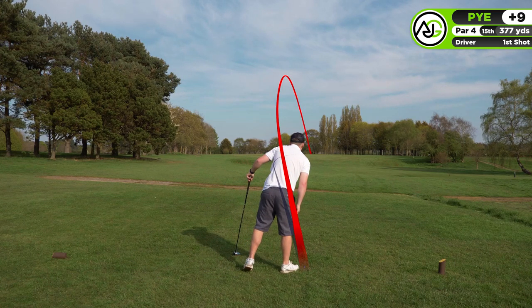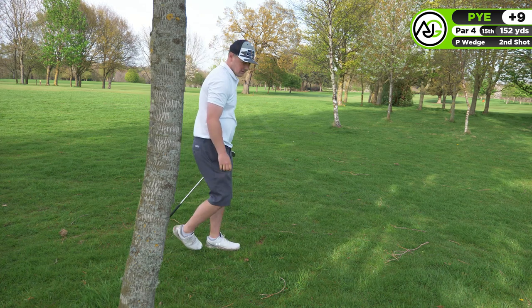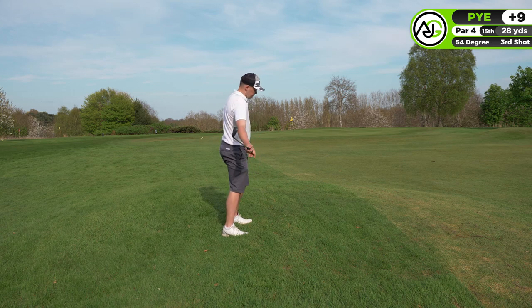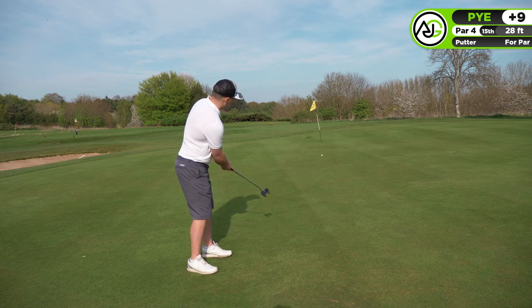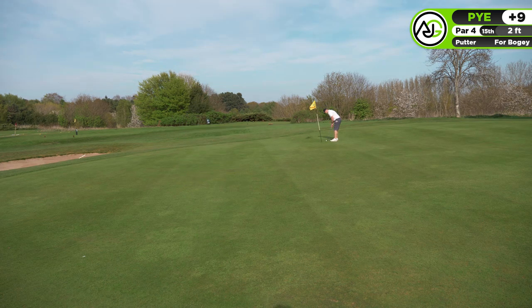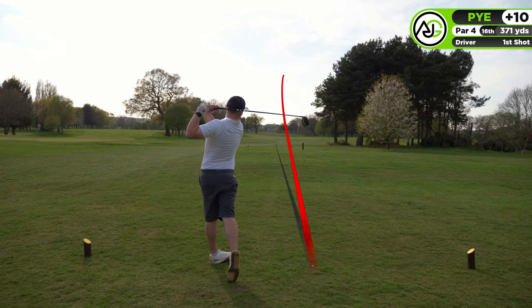On the 15th par four, I sliced it a little bit and the wind took it into the trees, so I had to hit a recovery pitching wedge over the trees into the fairway. I struck it well but it ended up a little too far left. Then I got way underneath the chip, leaving myself a massive 30-foot putt for the par. It was actually a really good two-putt from where I was. I'm ten over through 15 holes - need a couple of pars to finish.